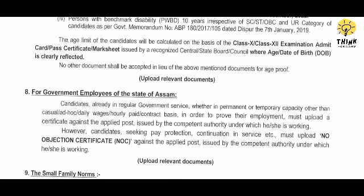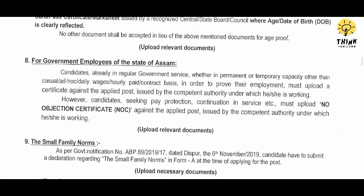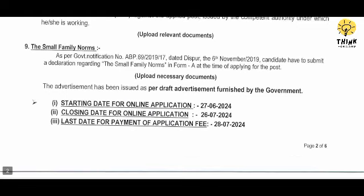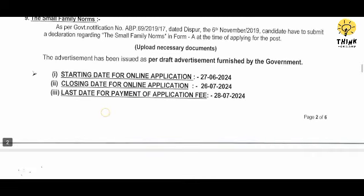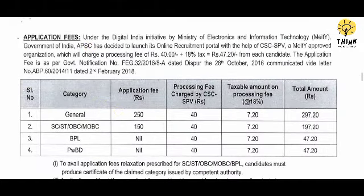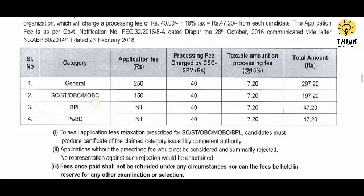For Government employees, they can apply with a No Objection Certificate to submit, and small family norms are required. The online application deadline is the 27th. The application fee is $297.20 for the general category. SC/ST, OBC is $197.20. BPL is $47.20. PWD is $47.20.